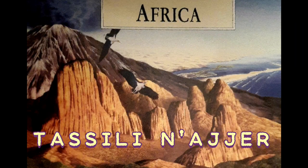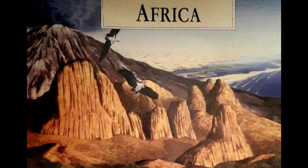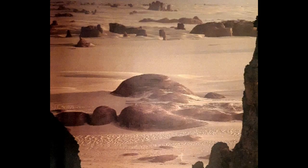Tassili, Niger. In the heart of the Sahara, in an almost lifeless territory, you can find mysterious paintings depicting animals and hunters.